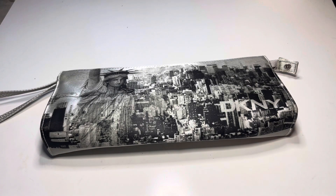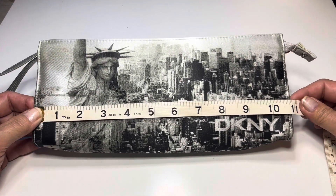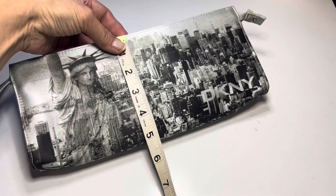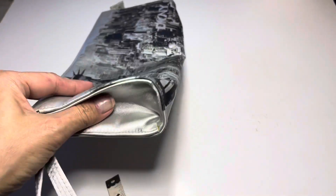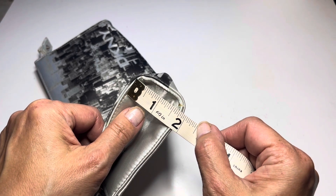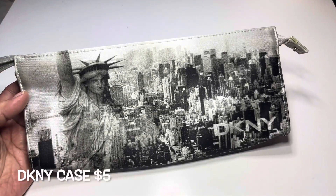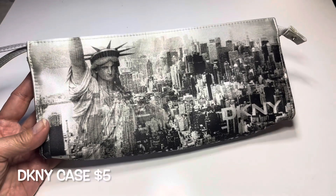Let me measure this for you — it is approximately 10 and three-quarters inches long, about five inches high, and the sides look to be about an inch and three-quarters. So we have this DKNY Lady Liberty New York City case.